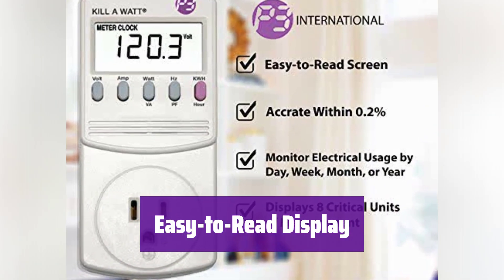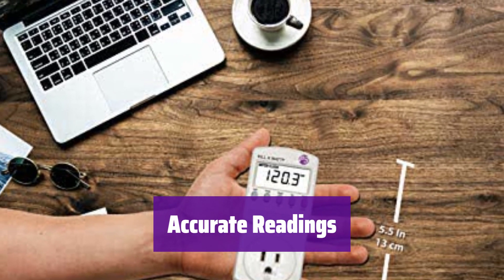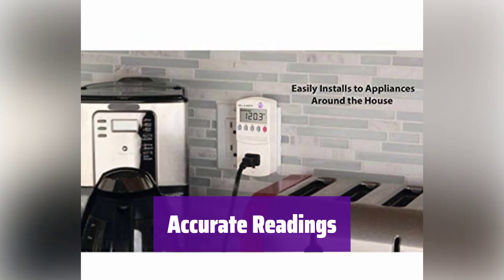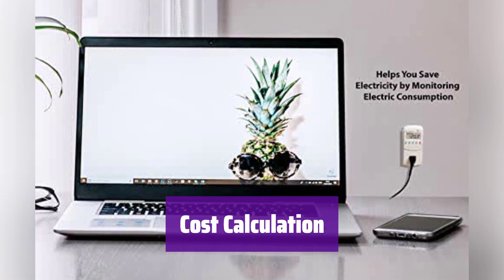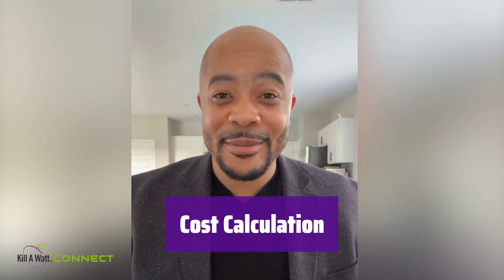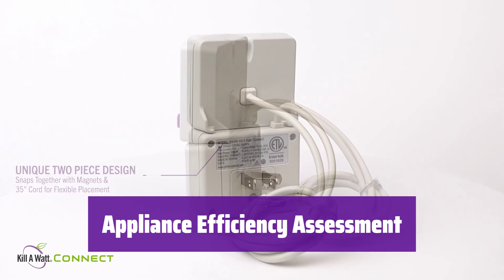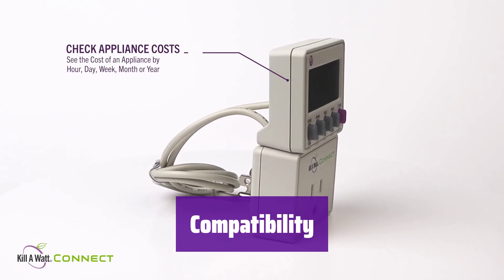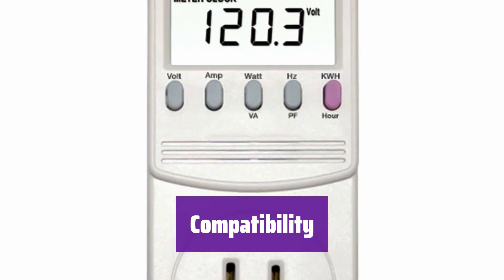It features a large, clear LCD screen that shows your energy consumption in kilowatt hours, so you'll easily see how much energy each appliance is using. It provides accurate measurements of volts, amps, and wattage, with accuracy within 0.2 to 2.0%. It calculates your electricity expenses based on your usage over the selected time period, helping you understand the true cost of running your appliances. It's compatible with inverters and designed for use with standard 115-volt appliances, making it versatile for a wide range of devices.